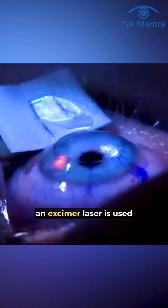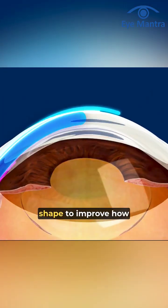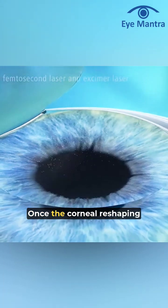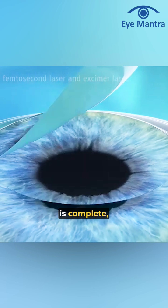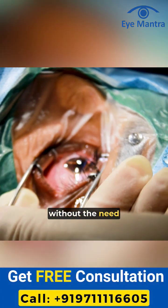After lifting the flap, an excimer laser is used to remove a precise amount of corneal tissue, giving the cornea a new shape to improve how light is focused. Once the corneal reshaping is complete, the flap is repositioned and naturally heals without the need for stitches.